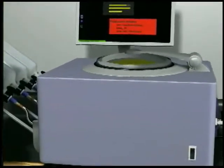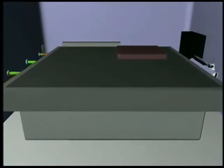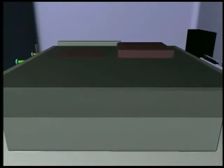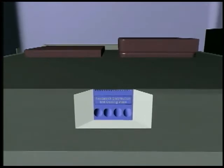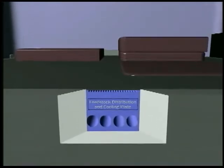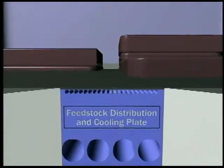Future advances in molecular nanotechnology will enable desktop appliances to manufacture products far better than today's best. The cartridges to the left supply simple raw materials to the machinery inside, here shown in schematic form. Products emerge from the top of this box, which holds the heart of the manufacturing system. Each product is built from beneath, layer by layer, by billions of tiny machines all working together.